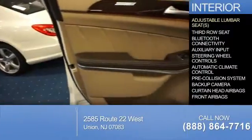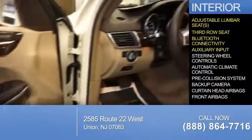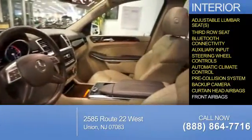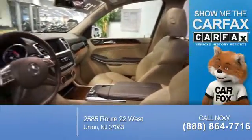Inside you'll find adjustable lumbar seats, third-row seat, Bluetooth connectivity, an auxiliary input, steering wheel controls, automatic climate control, pre-collision system, a backup camera, curtain head airbags, and front airbags.